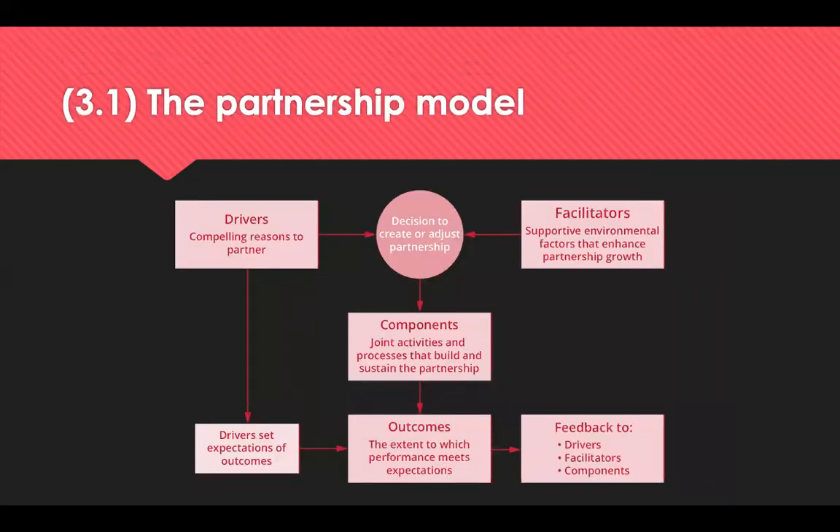The partnership model was developed by Lambert. It illustrates the drivers and facilitators of partnership relationships, and can be used by buyers and suppliers to determine whether entering a partnership would be appropriate and beneficial. It is also used to assess existing relationships to see whether they need to be changed or developed, or whether they are performing as well as they could be.